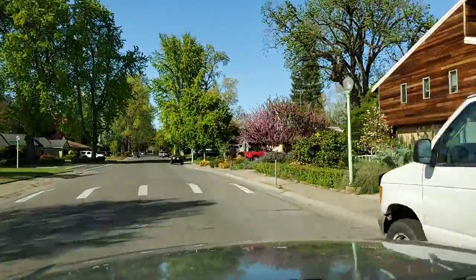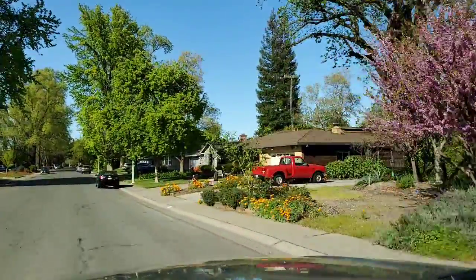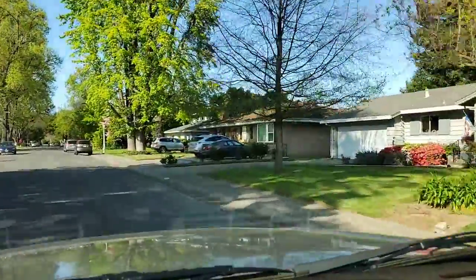Definitely plenty to enjoy in this neighborhood. It looks like the majority of these homes were built in the 40s, 50s, and 60s, but they all have some unique character and a lot of them have been redone over time, just adding to the uniqueness of this neighborhood.